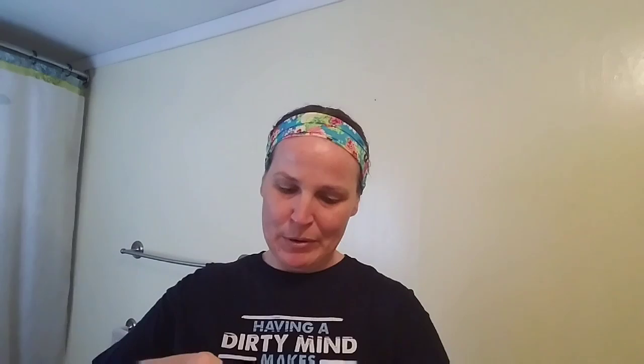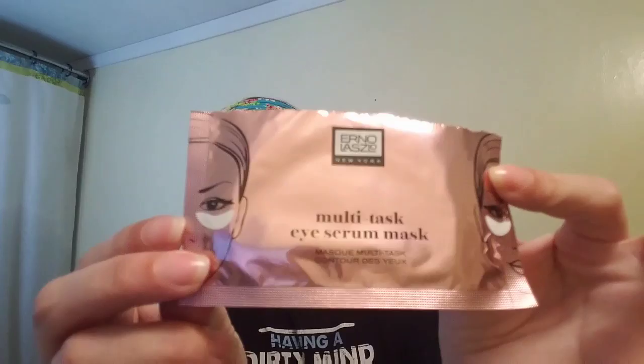It probably came in a whole box and just without the box — the box probably has it on there — but we're going to get in there and open it up. I mean, that's pretty packaging though. It's not quite rose gold, it's more pinky-pinky color, but that's fine.